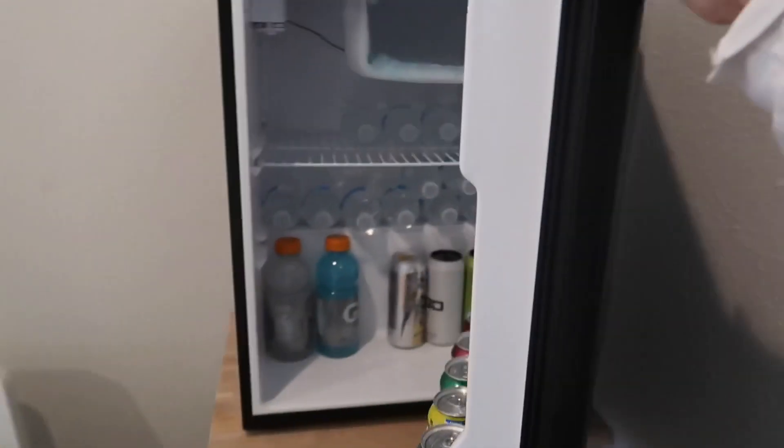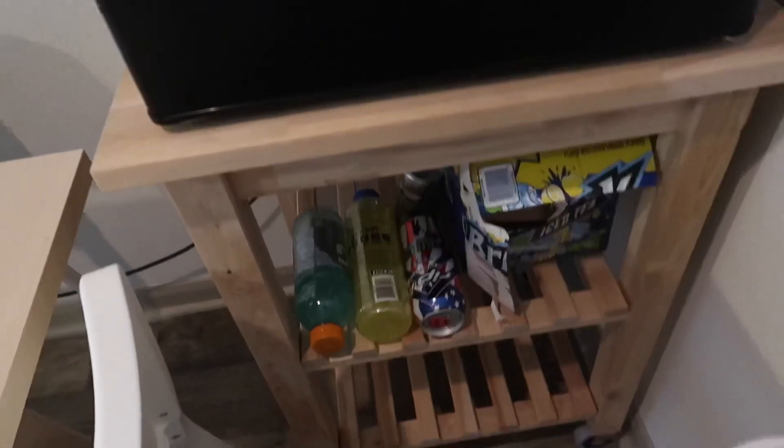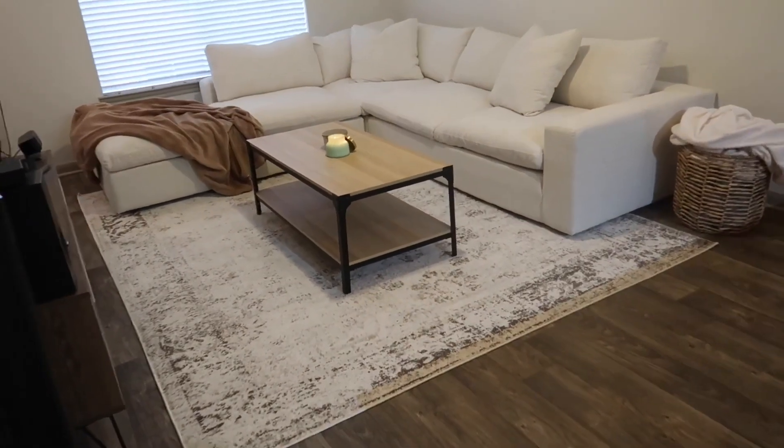Our fridge is small, so luckily our friends gave us a mini fridge when they moved and we store our drinks in it. I didn't want to put the fridge on the floor, so I found an IKEA kitchen cart — I love that the wood is so close in color and how bright it is. I usually keep a case of water on the bottom and refill as we go. It's supposed to be a kitchen island with wheels on one side. I measured and it fit the mini fridge absolutely perfectly.